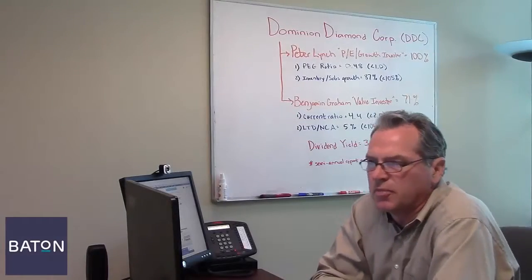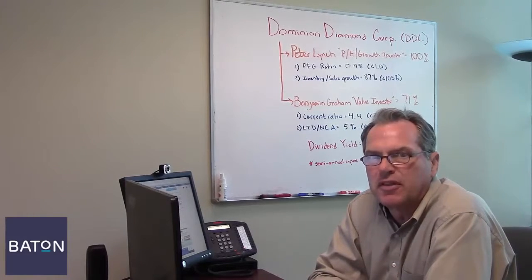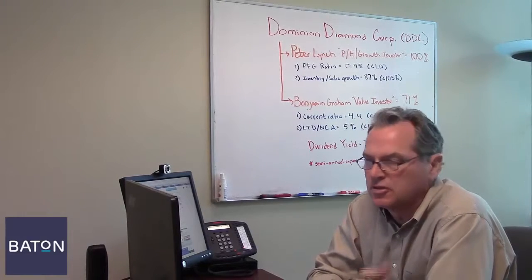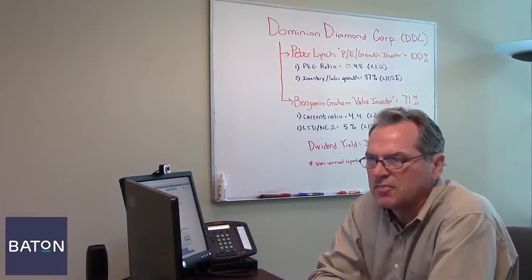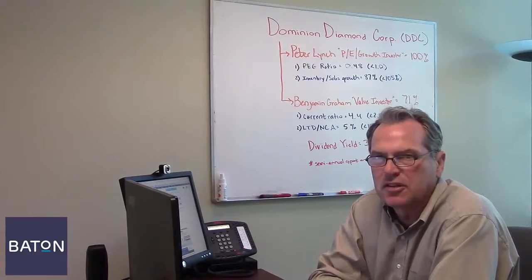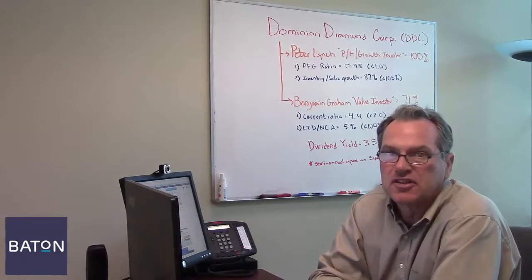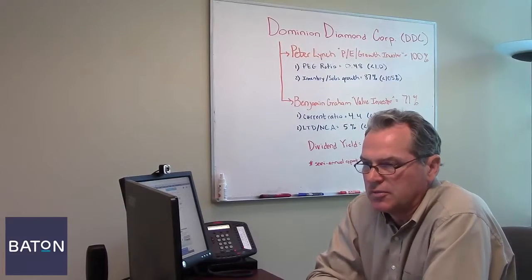Hi, I'm Jim Pierce with Bataan Investing. Every day, people like you come to us whenever they realize the current investment approach just isn't working. We give them an easy-to-use system that has beaten the S&P 500 by more than 300% since 2003, takes just 30 seconds a month to use, and most importantly, will help you achieve your financial dreams.